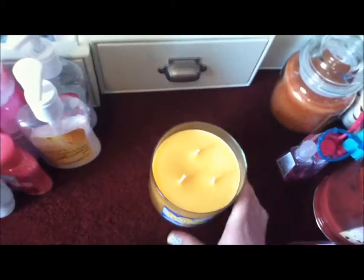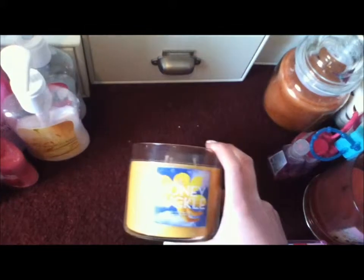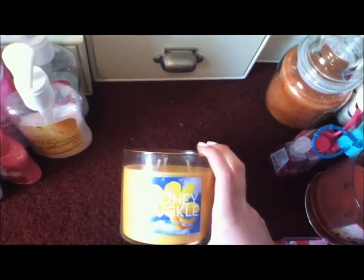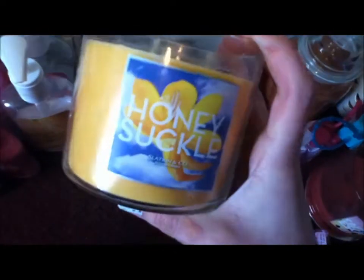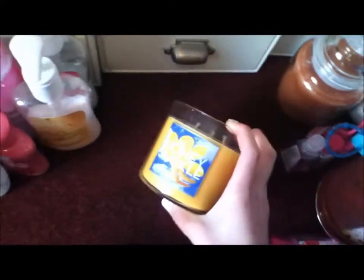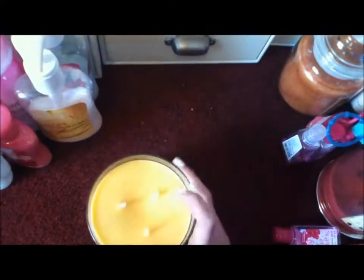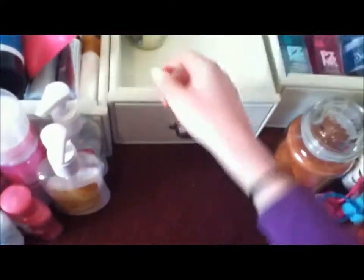I have a big honeysuckle candle which I haven't started yet. This one is one of the big three-wick 14.5 ounce ones, which I got at the summer semi-annual sale for $10. It smells like honeysuckle, which is one of my favorite scents.